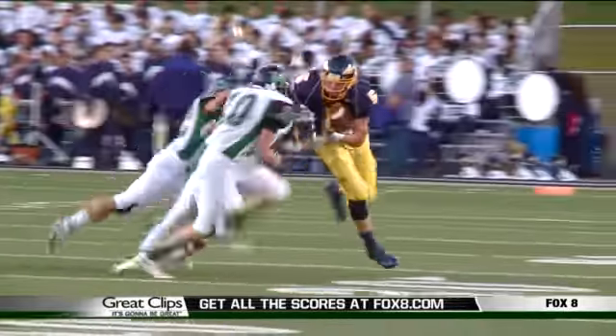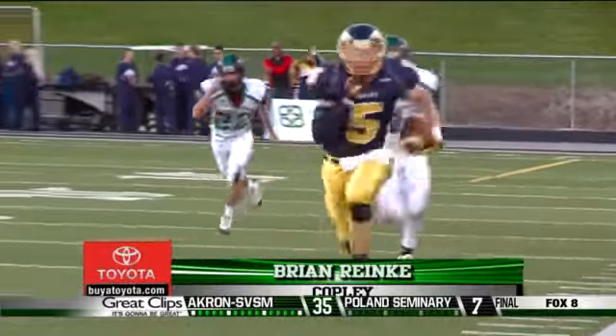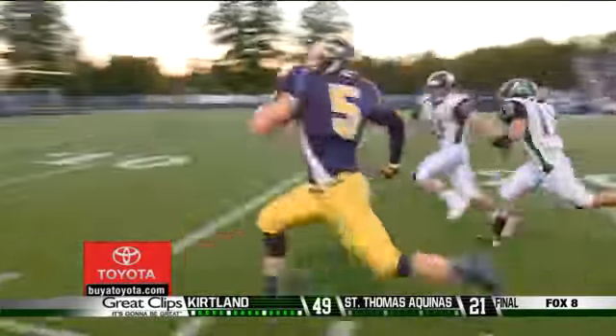From week 5, Copley's John Kramalik hits Brian Reinke on the move, makes a juggling catch, turns the corner, shakes three Highland defenders, and sprints 80 yards for the score.